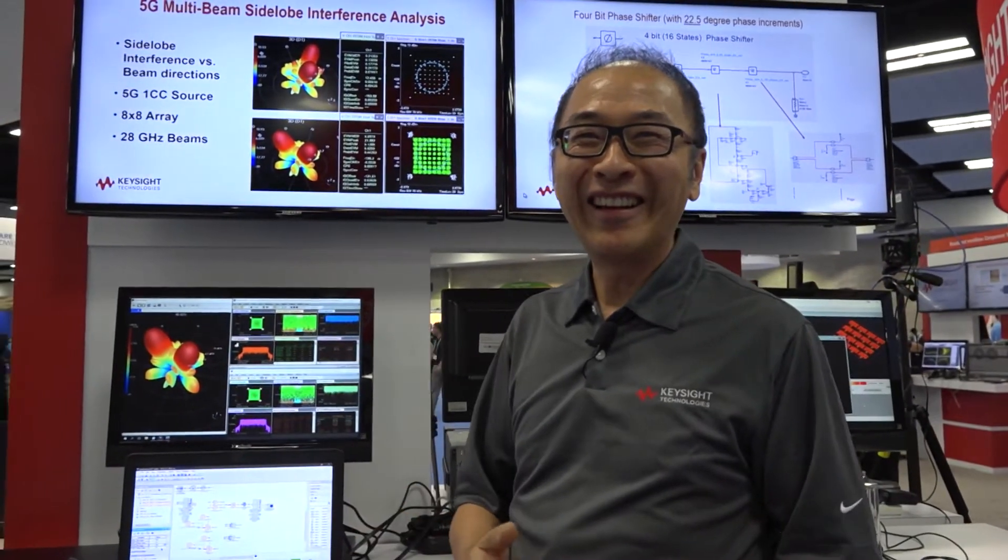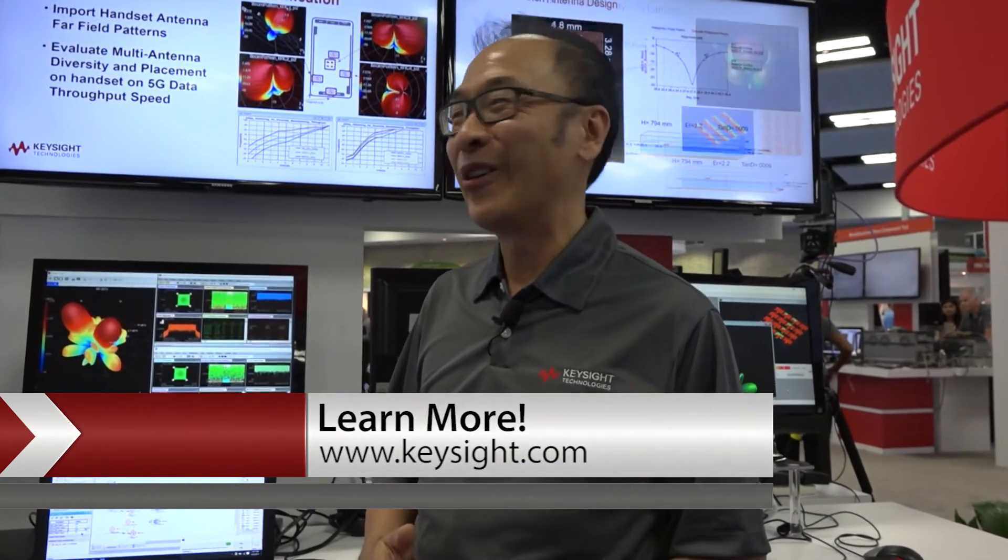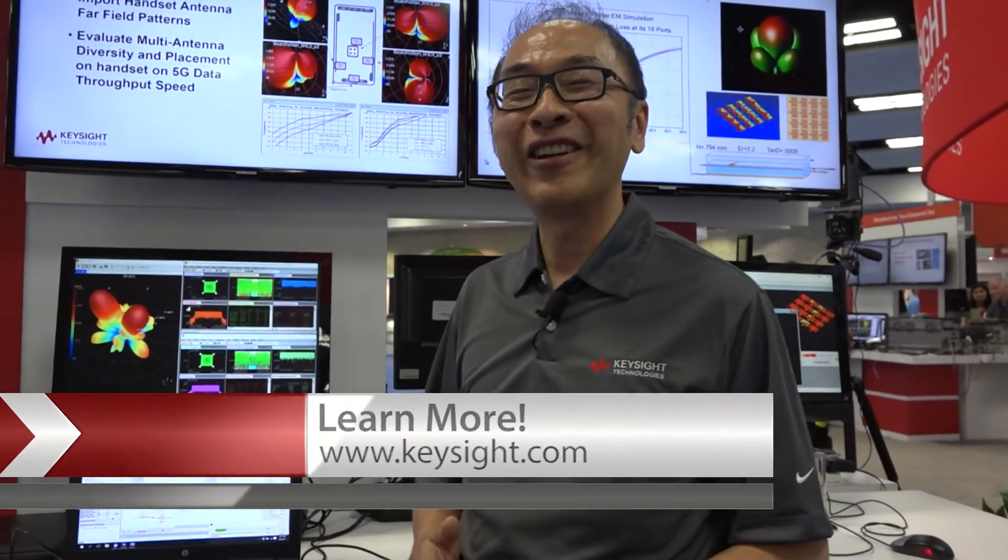There's a lot more that we can talk about, but for more details I would encourage you to go to Keysight.com and search for SystemVue 2017. There's a lot more interesting technology that we talk about.